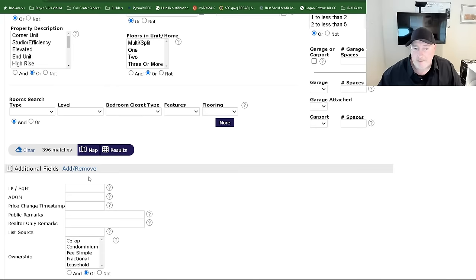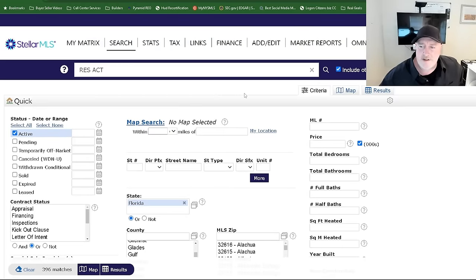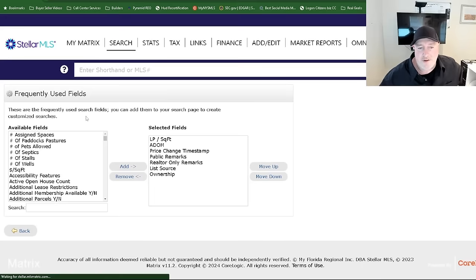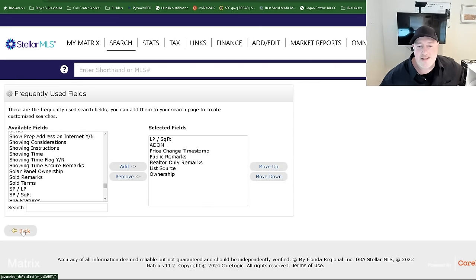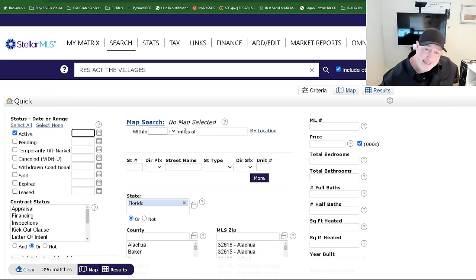What I like to do — since I get a lot of phone calls on investment properties — is try to find some deals. You can find some deals in the villages if you do a little research. There are additional fields here, and I've added a few. There are probably a couple hundred minimum additional fields you can play with, and they're not all self-explanatory. That's half the battle — you have to go through and pick and choose each one. Even though my New York MLS is similar to this one, they call some things a little bit differently, so I have to thumb around and figure out what each one is.